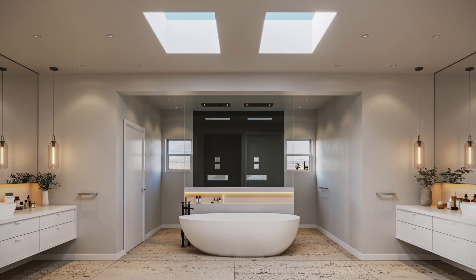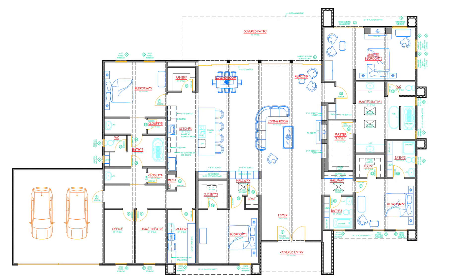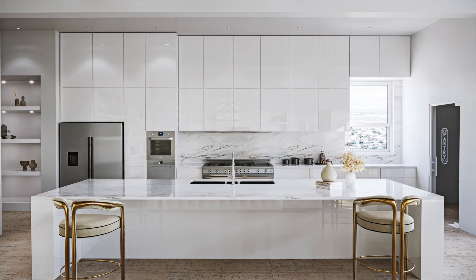The opulent primary bathroom is complete with a double walk-in rain shower, freestanding soaking bathtub, separate double vanities, and skylights. The floor plan offers the ideal separation of bedrooms, each in their own wing for optimal privacy.